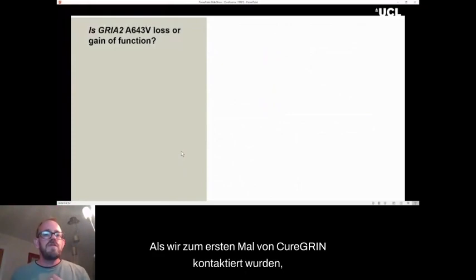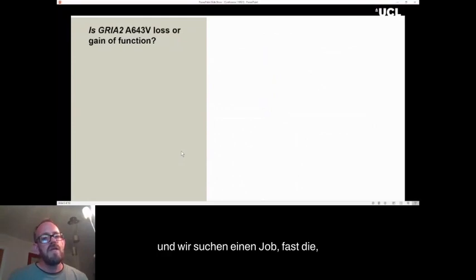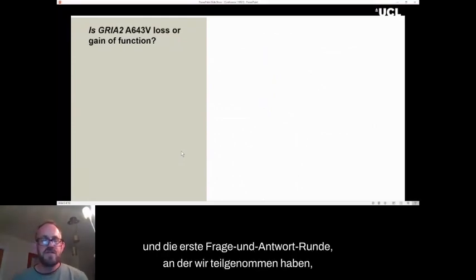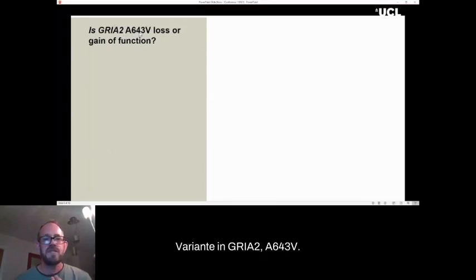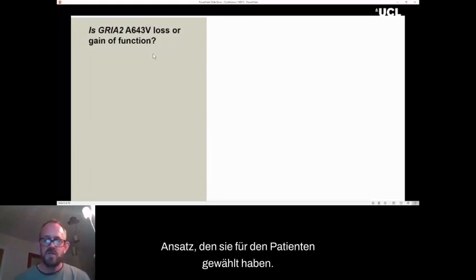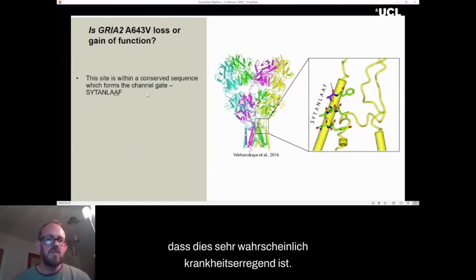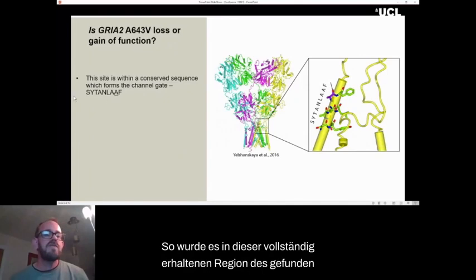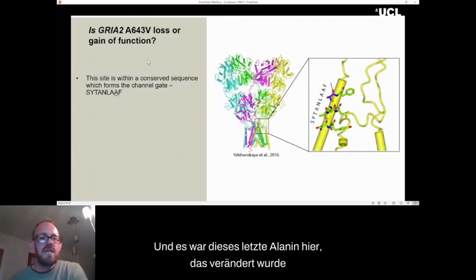When we were first contacted by Cure Grin, at a question and answer session, there was a question from a clinician about a particular variant in GluA2, A643V, and they were wondering whether it was loss of function or gain of function, because this would dictate the approach taken for the patient. Looking at the structural data, it was immediately obvious this was very likely to be disease causing. It was found in a completely conserved nine amino acid region of the glutamate receptors, and this final alanine was changed to a valine.